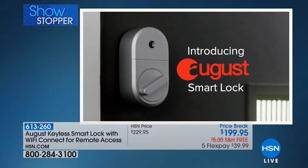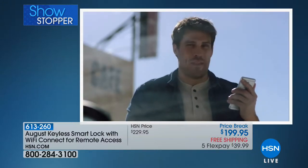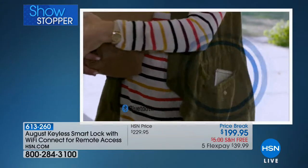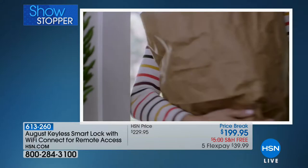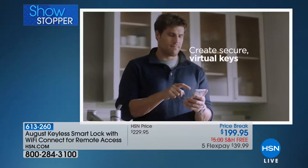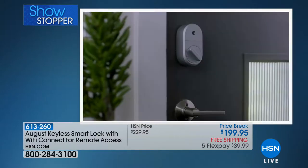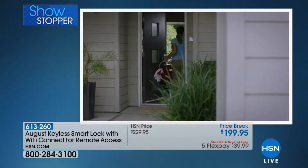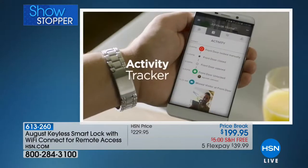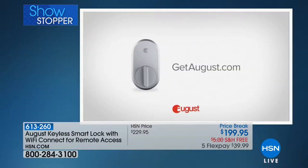Introducing August, the smart lock that lets you securely lock and unlock your door with your phone, even when you're not at home. You can set August to auto-unlock so it knows when you arrive, and when you leave, August securely locks the door behind you, like your own personal doorman. Create secure virtual keys for family and friends — grant access for a few weeks or a few hours, you decide. You'll never worry about copies of keys getting in the wrong hands again. Using the activity tracker on your August app, you'll know when your loved ones get home safely.